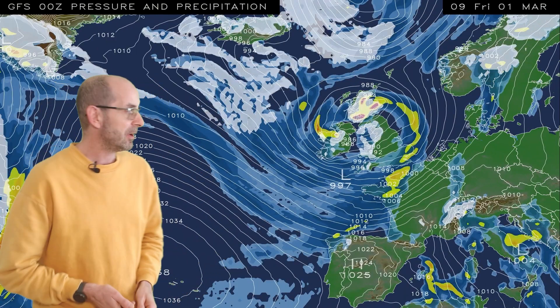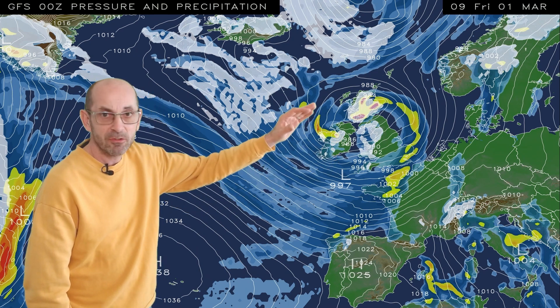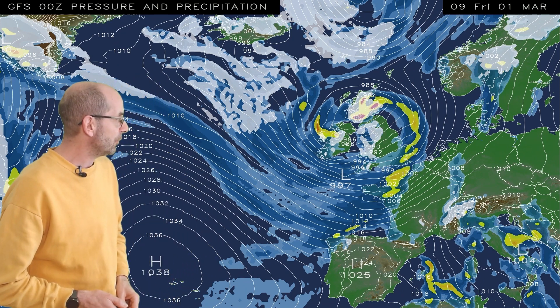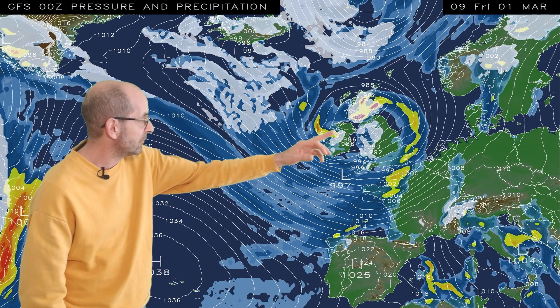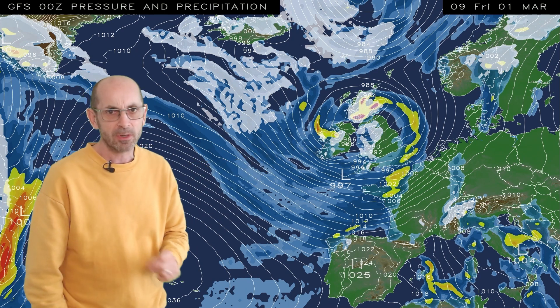But then, an area of low pressure tracks eastwards across the northern half of the UK, and there's some colder air wrapping around it. You can see the white shading there indicating the possibility of sleet or snow, particularly over higher ground in the northern half of the UK. But I wouldn't be surprised if some snow fell down to lower levels in the north, especially Scotland.